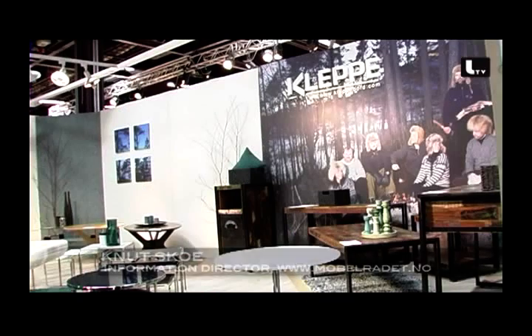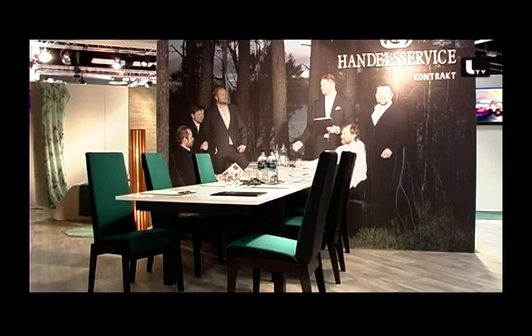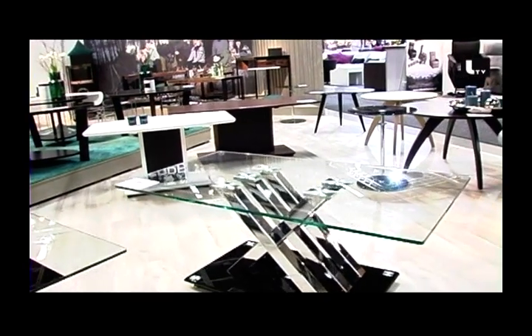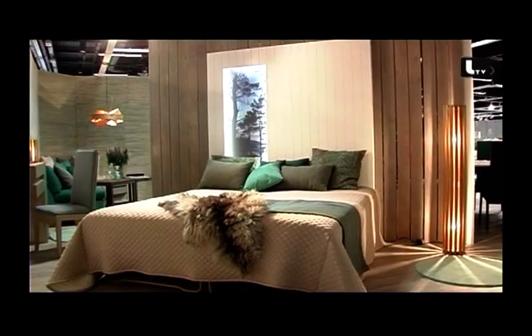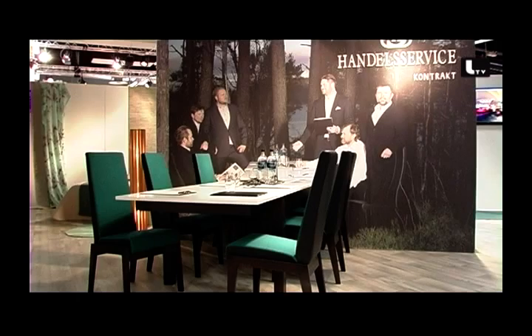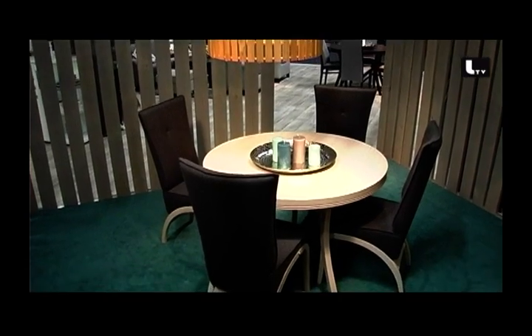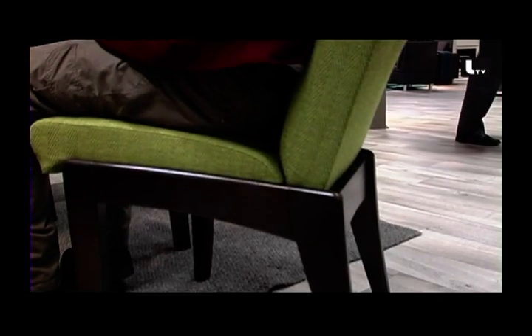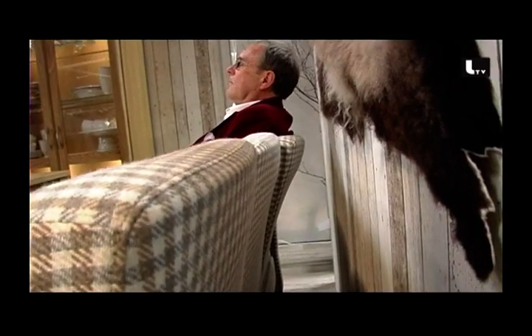The special thing is that these are four different companies joining together on the marketing side, so they can offer a broader collection to their customers. There's an upholstery furniture maker, a dining room maker, a table maker, and another company making upholstery and chairs. So it's a good thing joining together to meet customers on a broader basis.